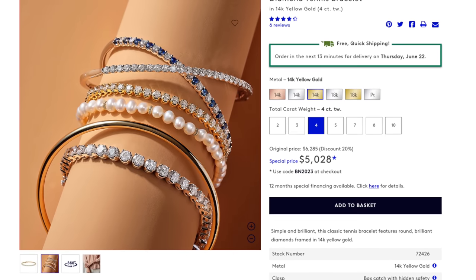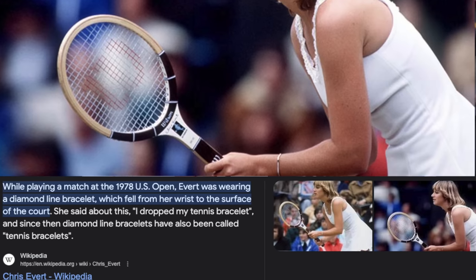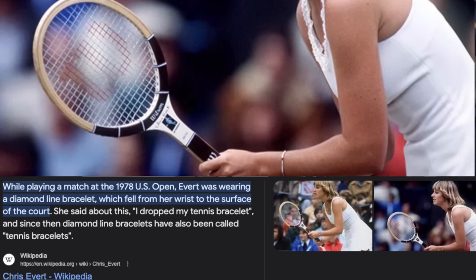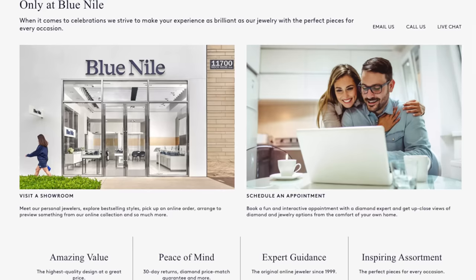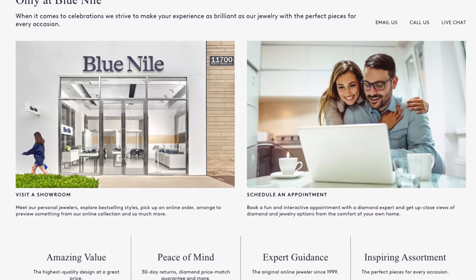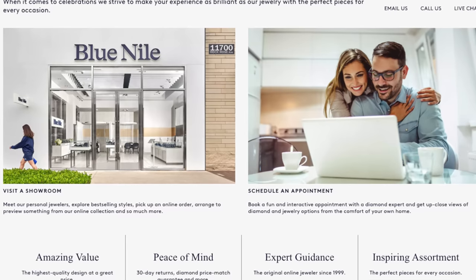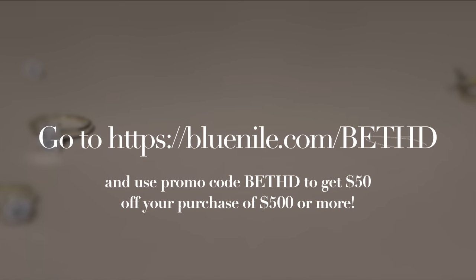Here's a fun fact about tennis bracelets: Chris Evert halted play at the U.S. Open after she lost her tennis bracelet during a match. All's well that ends well — she found her bracelet, thus launching a tennis bracelet craze that is still going strong to this day. You can never go wrong with a pair of diamond studs either. Blue Nile has jewelry experts on hand 24/7 via phone or chat to help you find a memorable gift at every budget. Use my promo code Beth D to save $50 off your purchase of $500 or more — everything is linked down below.